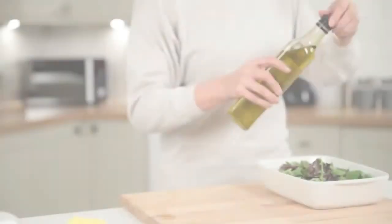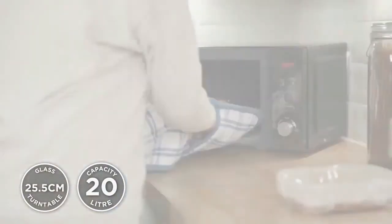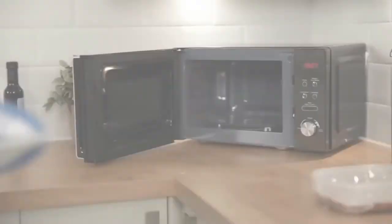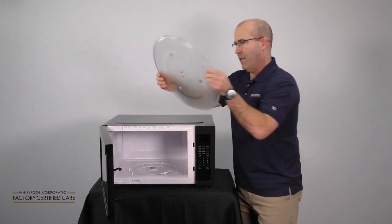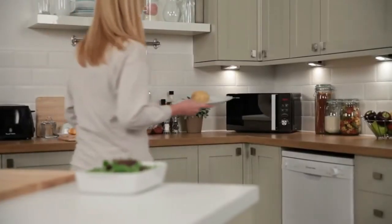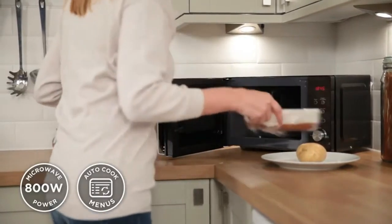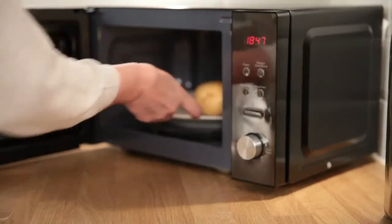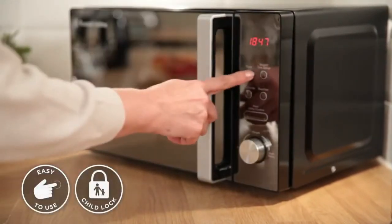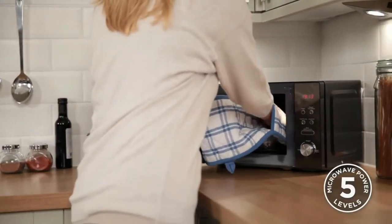Its 20-litre capacity makes it efficient for non-cooking tasks like reheating and defrosting meals on moderately sized plates. This turntable solo microwave with 800 watts of power handles these tasks at average speeds. The higher the wattage, the faster the microwave works. This speed is controlled by five power levels, ensuring better controlled results.